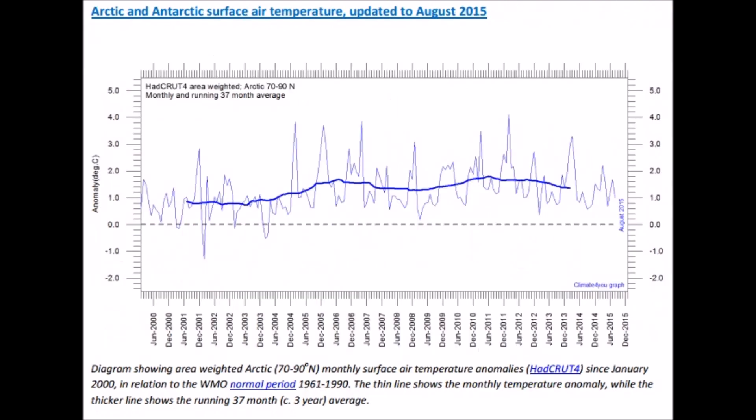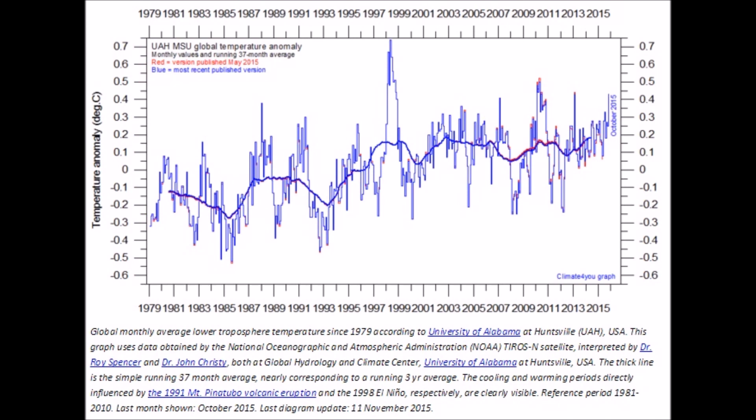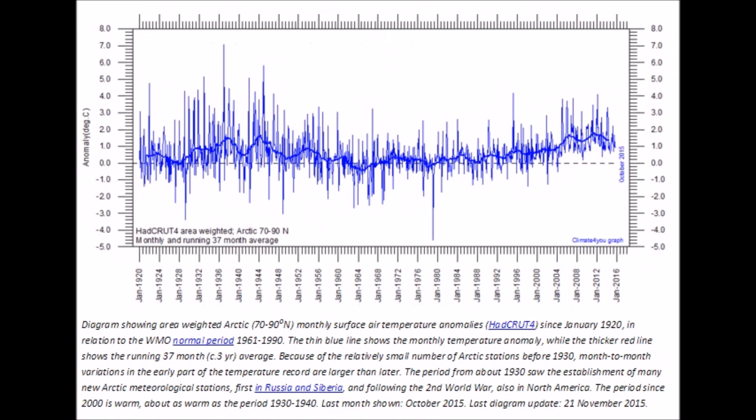Arctic and Antarctic surface air temperatures are also on a decline. The global lower troposphere data shows the exact same thing — 2015 to the far right is not the warmest year ever; 1998, 1999, and 2010 were higher than today. Breaking it down by region — everybody claims 'Arctic warming, Arctic warming' — it is not. This goes from 1920 to today, 2015, and you can see we're in a downtrend, cooling again. This is the coolest of the last 10 years in the Arctic.